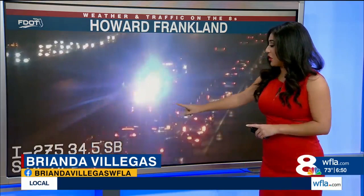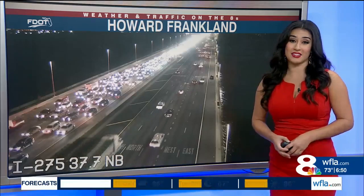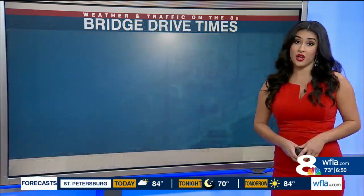Only one lane of traffic can get by right now, and those delays are actually starting from south of the Howard Franklin hump over to almost the Hillsborough County side. Look at all of these cars at a complete standstill. Your drive times for the Howard Franklin Bridge are looking really slow — more than an hour to get across.